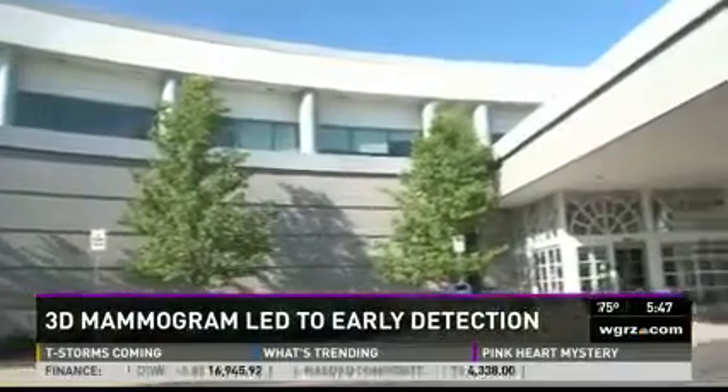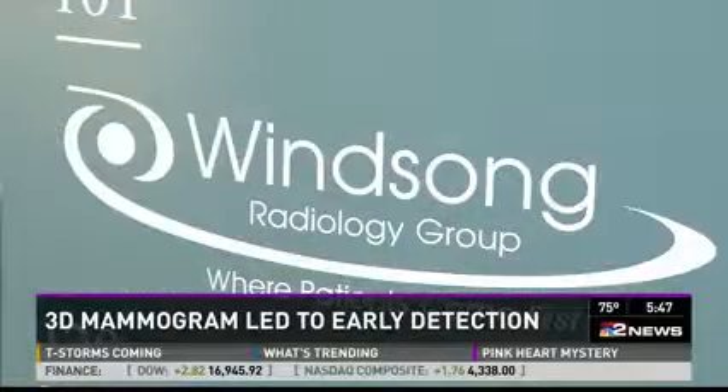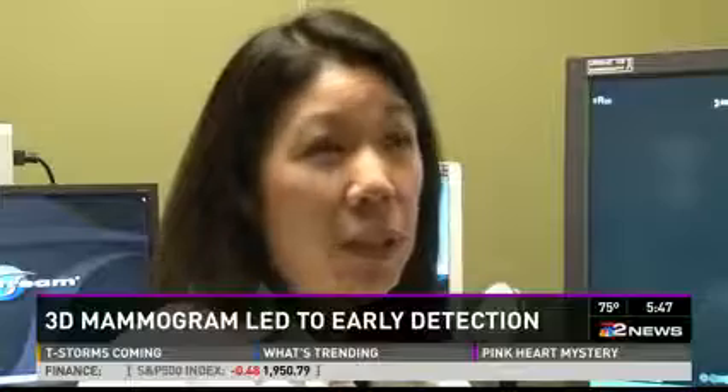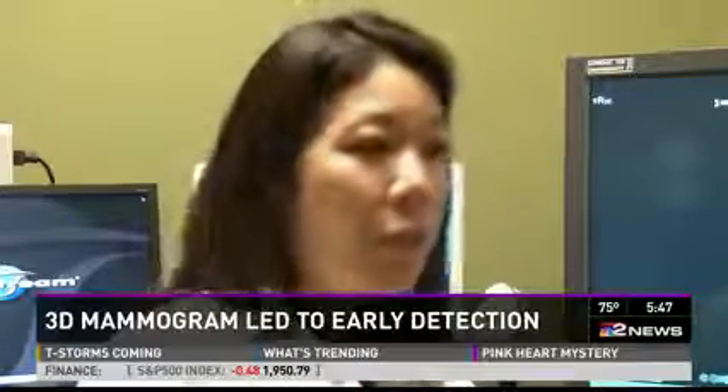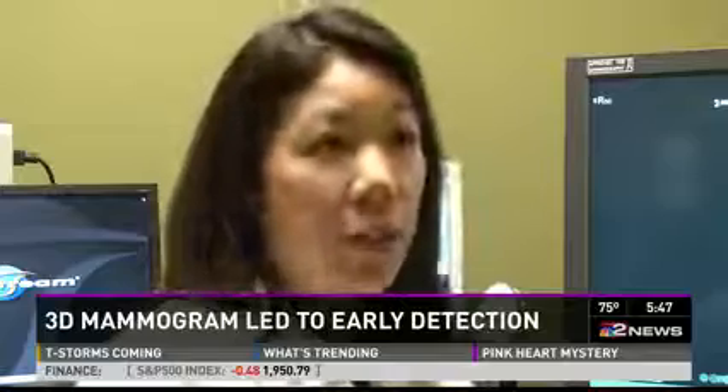Winsong was the very first facility in Western New York to offer 3D mammography, which looks at breast tissue layer by layer. Mammograms have always been the gold standard for early detection, and with 3D imaging, it has helped us become even better at detecting early cancer.